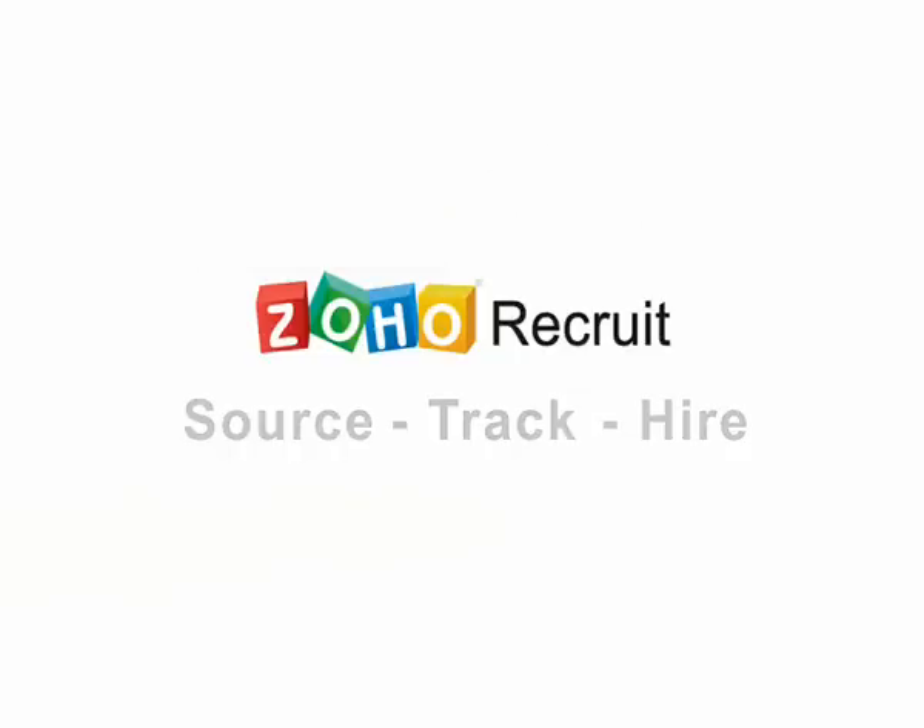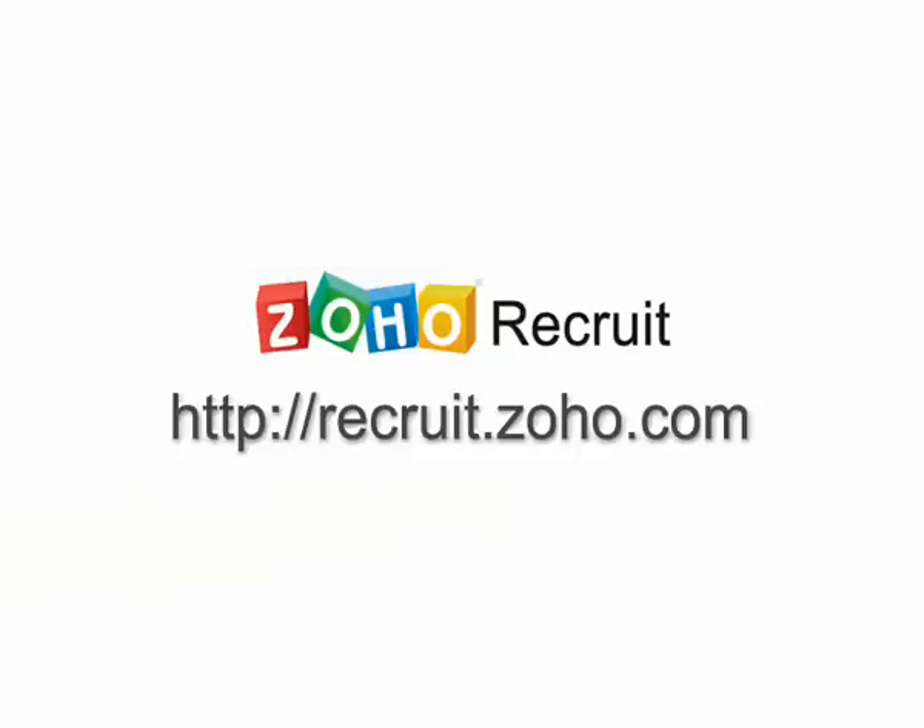Sign up now at recruit.zoho.com and enhance your recruitment process.